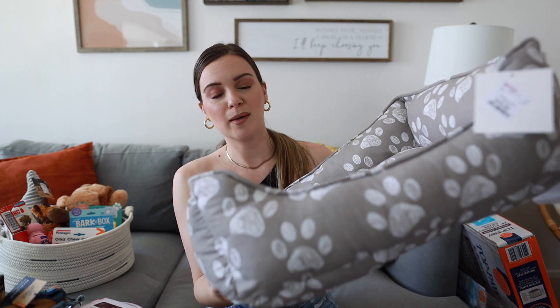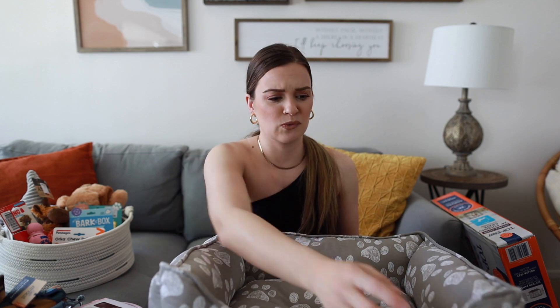Next we have her bed. Shopping for dog beds was actually really difficult because there are a million different options, but Home Goods and TJ Maxx have incredible selections — an entire aisle dedicated to dog beds. I picked up this one: a neutral taupe color with paw prints on it, super cute and super affordable at $17.